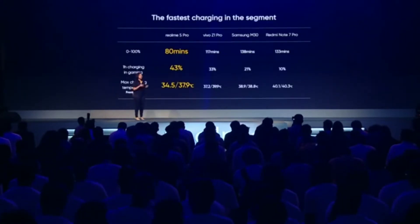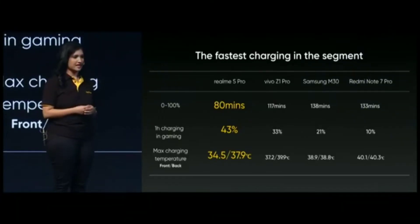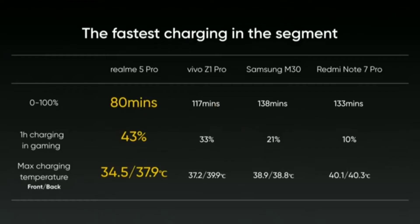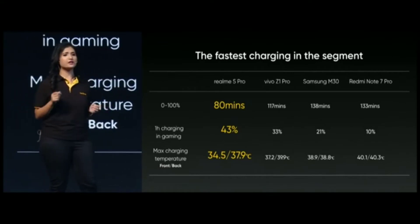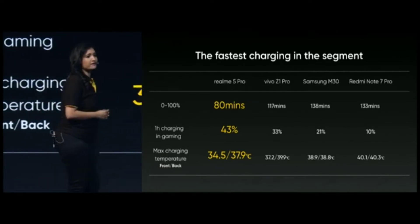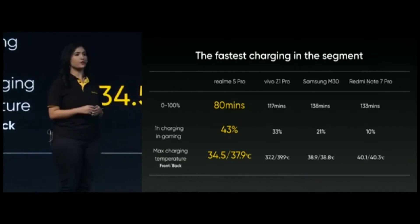The VOOC 3.0 has always been the best charging solution in mid-range phones. It charges the phone to 100% in just 80 minutes. Even while you are charging the phone and gaming for one hour, it charges the phone to 43% without any major additional heating. So the Realme 5 Pro continues to provide the fastest and coolest charging experience for our users.